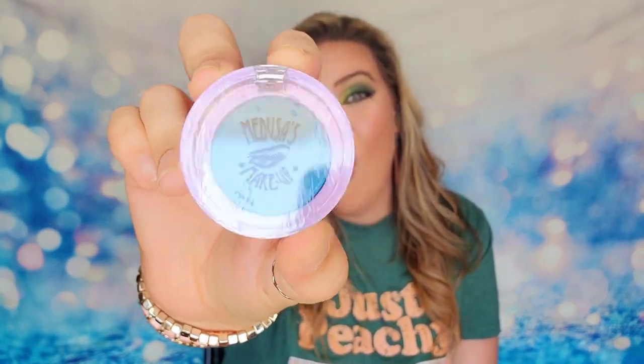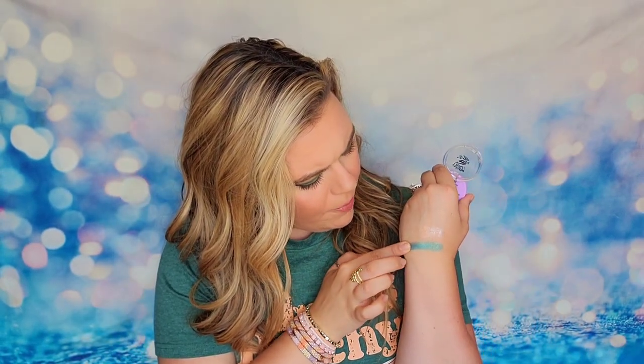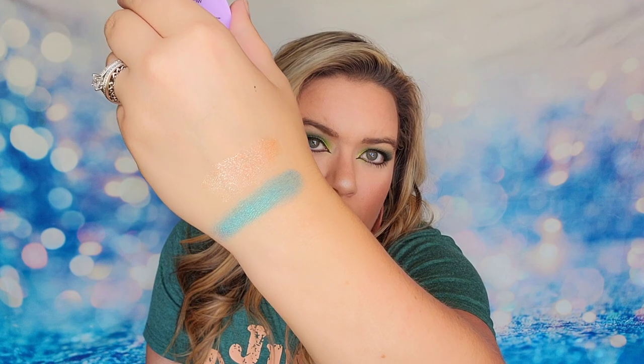The next item is one of their baked eyeshadows — I cannot wait to swatch this. This is a full-size product called Surf and it is a baked eyeshadow. They've had a few of these in the past that I've tried and they usually perform very well. We're going to get in here because I can't resist this color. Oh my gosh, look at that color — so beautiful! When you get it paired up with your lip gloss — oh my goodness it is gorgeous. This is a keeper. This retails for $14 on their website.